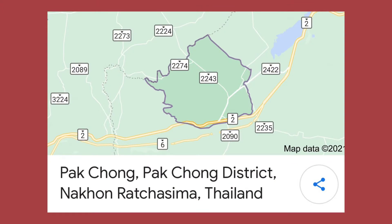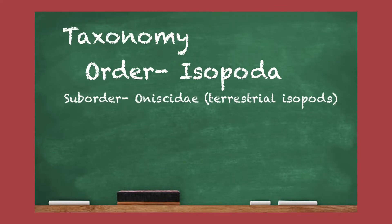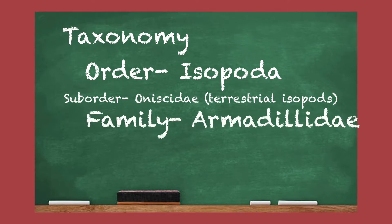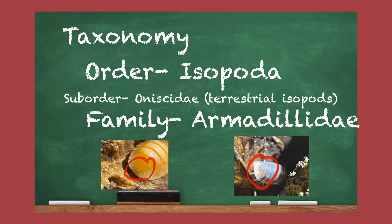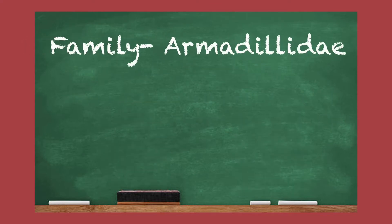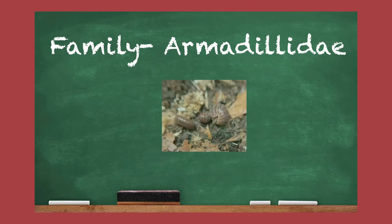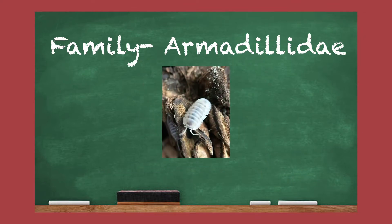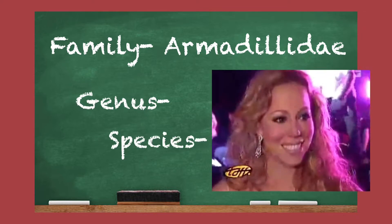Pak Chong is named from a region in Thailand where they were collected from. Let's talk taxonomy — both Blondies and Pak Chong belong to family Armadillidae, which has an hourglass-shaped telson. This family is the biggest family in suborder Oniscidea, that includes Cubaris, Merulanella, Armadillo, and Nesodillo. As for the genus and species, we don't know it yet.